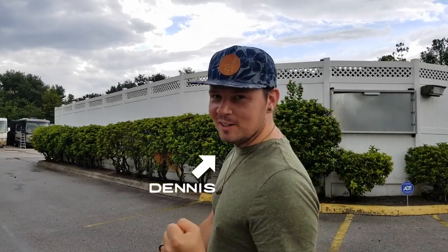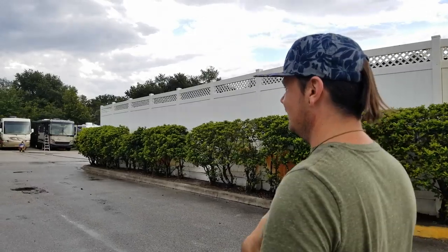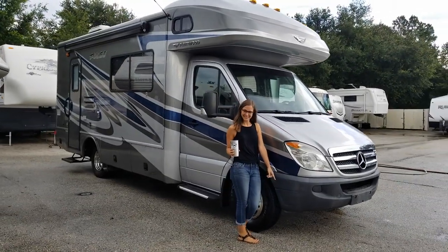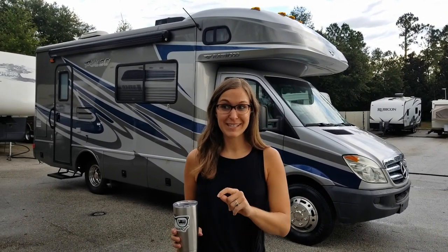We just signed the paperwork — it is officially ours! Are y'all ready for this? We're about to walk into our new-to-us Class C RV. This is ours, our new home on wheels. It is a 2010 Fleetwood Pulse 24S.